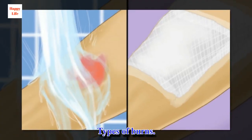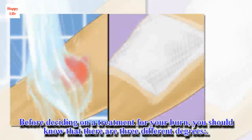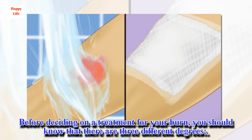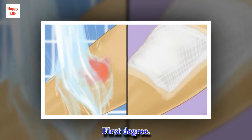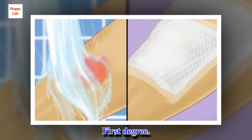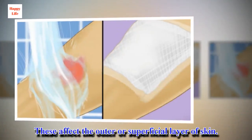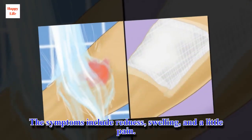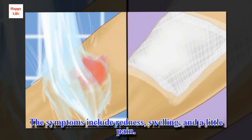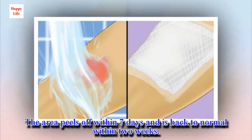Types of Burns. Before deciding on a treatment for your burn, you should know that there are three different degrees. First Degree: these affect the outer or superficial layer of skin. The symptoms include redness, swelling, and a little pain. The area peels off within seven days and is back to normal within two weeks.